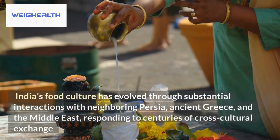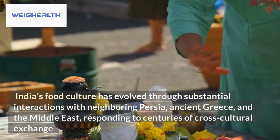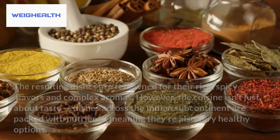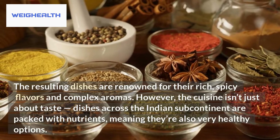India's food culture has evolved through substantial interactions with neighboring Persia, ancient Greece, and the Middle East, responding to centuries of cross-cultural exchange. The resulting dishes are renowned for their rich, spicy flavors and complex aromas.